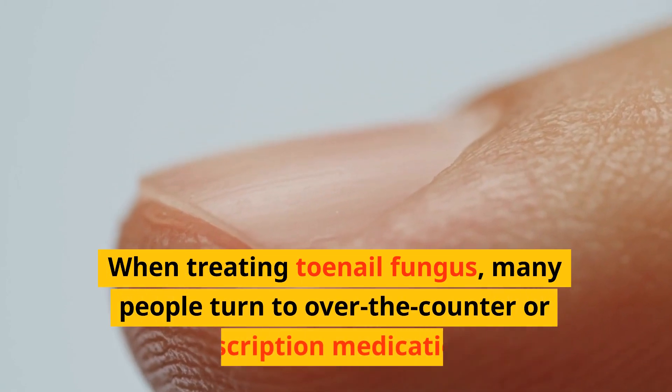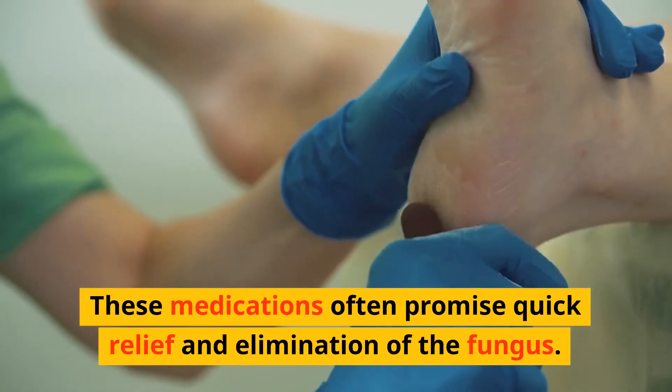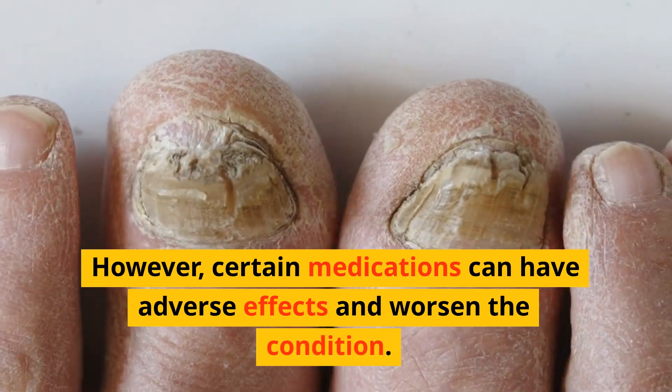When treating toenail fungus, many people turn to over-the-counter or prescription medications. These medications often promise quick relief and elimination of the fungus. However, certain medications can have adverse effects and worsen the condition.